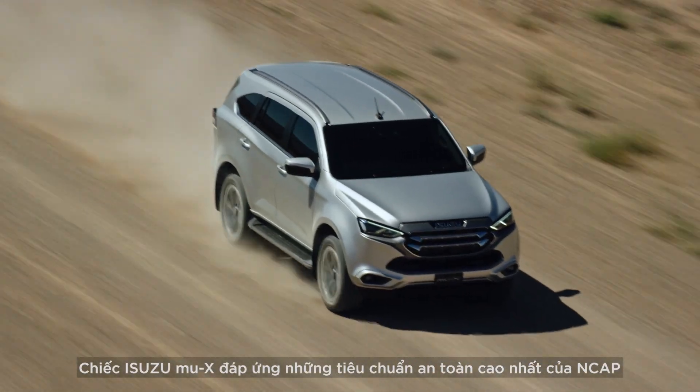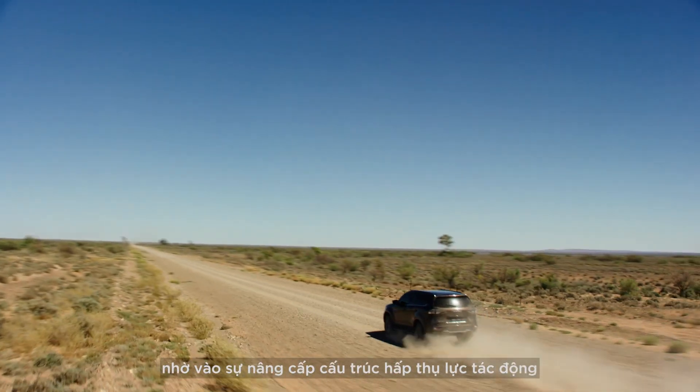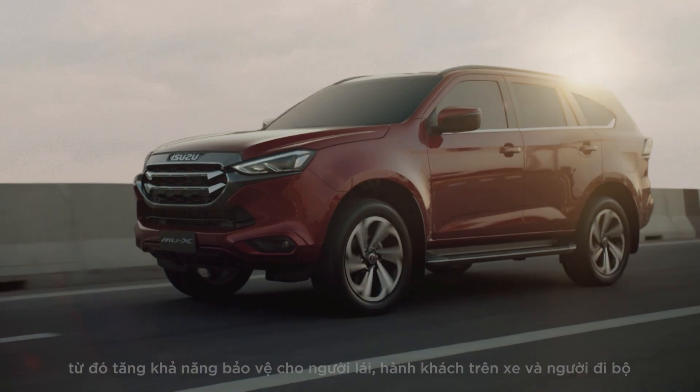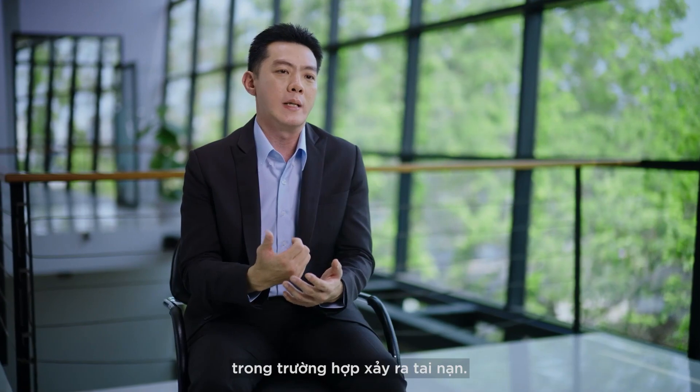The Isuzu MU-X meets the highest NCAP safety standards due to the development of impact-absorbing structures that improve driver, passenger and pedestrian protection in the event of an accident.